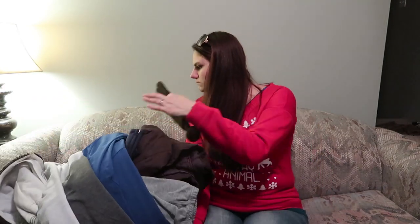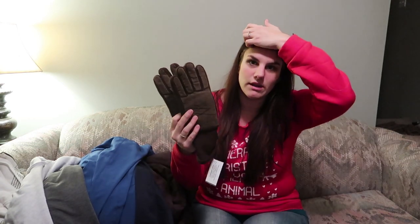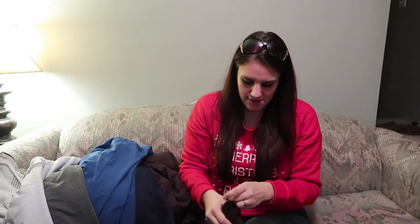I also bought some mittens — for me, actually — for out at the property. They're more heavy duty, like a suede that can take rough tough working. They're a little tight but I know they'll stretch. Regular $1.99 so a dollar.